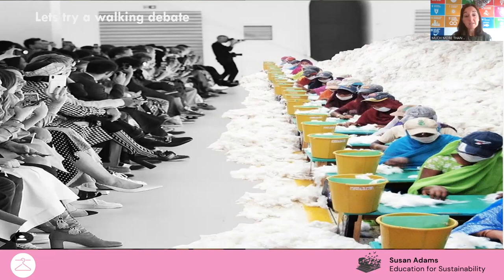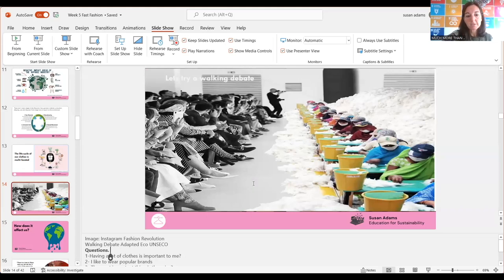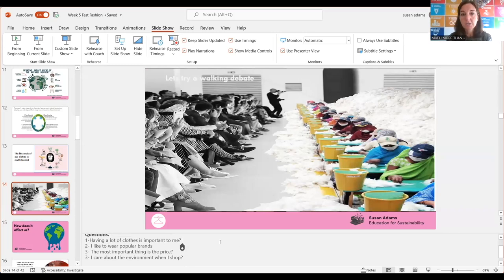Today is about opening our eyes and discovering the story behind everything that we wear. So we're going to stop here and do a walking debate. I'm going to ask your teacher to stop the video. In a walking debate, on one side of the room there's 'agree' and on the other side there's 'disagree.' Your teacher will call out a statement and you will go to either agree or disagree and discuss how you feel. Your teacher may stop the video so you can spend about five minutes discussing, because it's important to share our thoughts about the environmental and human impacts of our clothes.